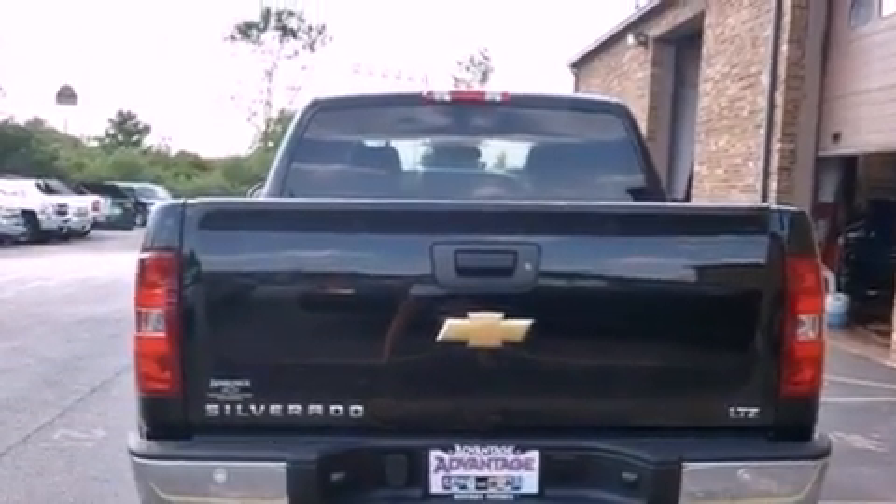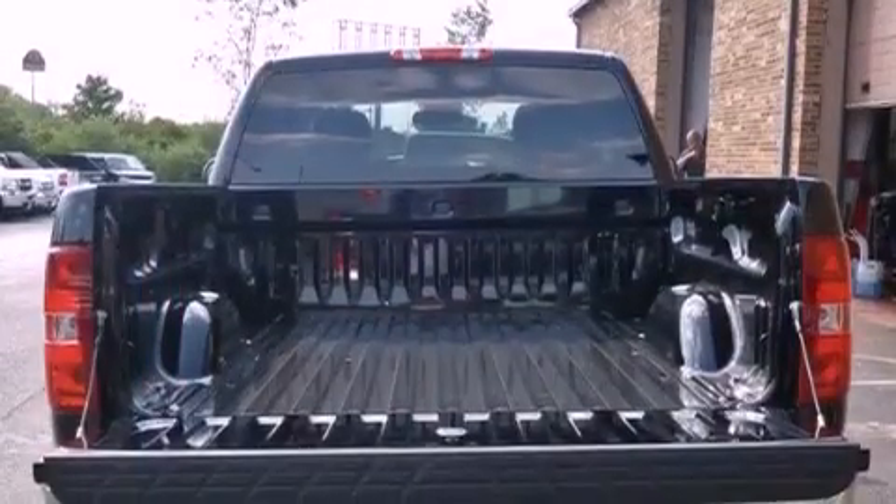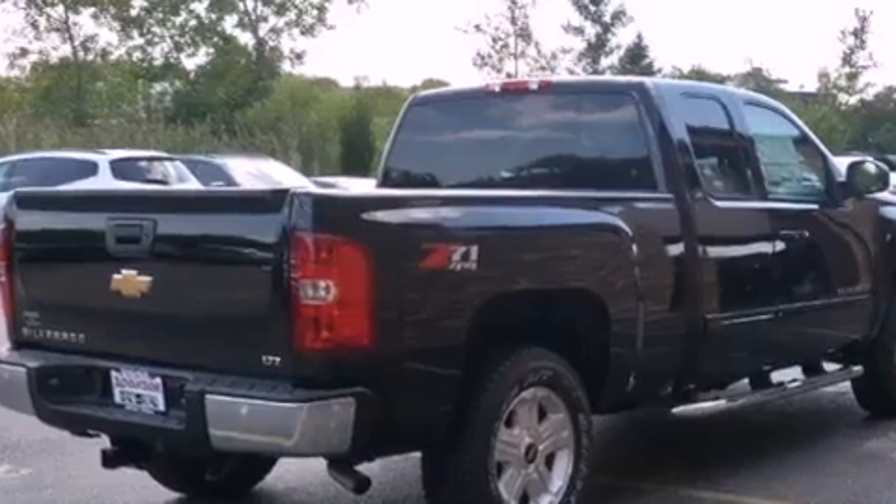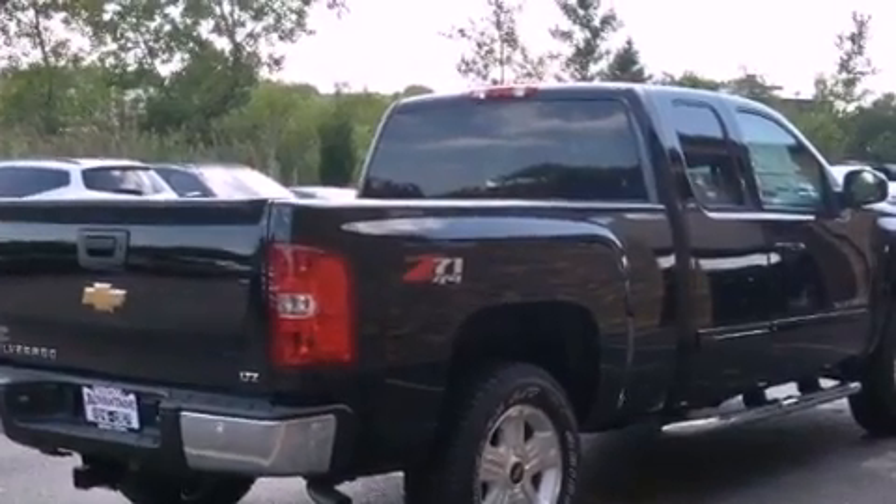Its top features and packages include the appearance package, a navigation system, a low-tire pressure indicator, 18-inch wheels, and traction control and stability control systems.